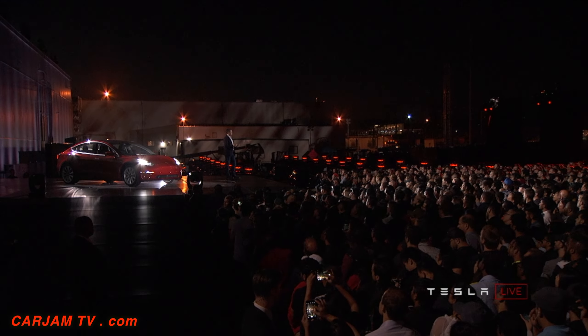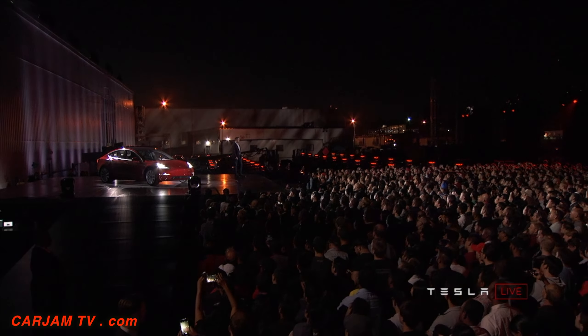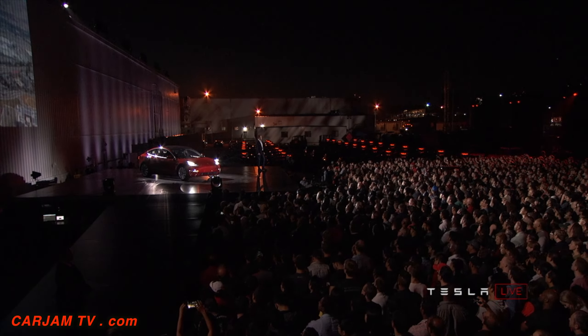To give you a sense of the size of the factory: our Fremont car factory, where we are right now, is the second largest footprint building in the world. That's going to ultimately produce half a million Model 3s and about 100,000 combined S and X vehicles — and maybe more if we can do it. I want to give you a sense of the scale and how much has to go right.